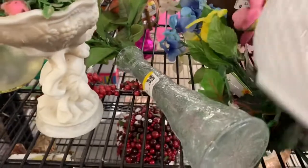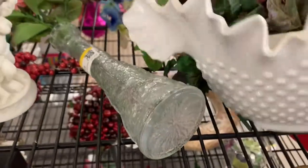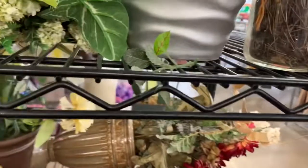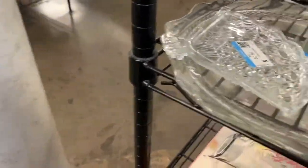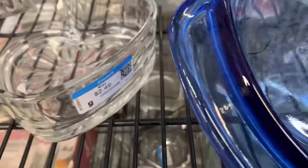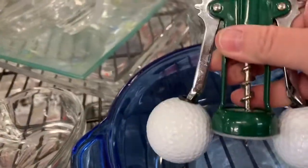Look at that — that's funny. That's really funny. Okay, let's look through the glass. See if there's anything wonderful. Look at that — it's a lime bottle. Golf. That's pretty cute. That's pretty heavy.